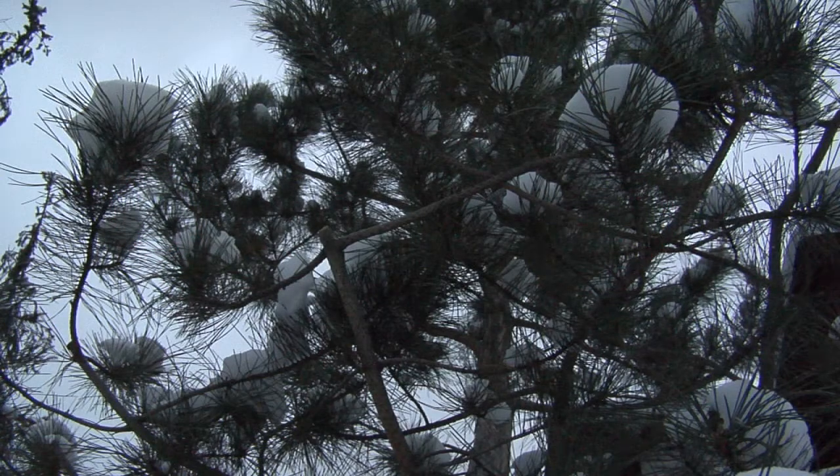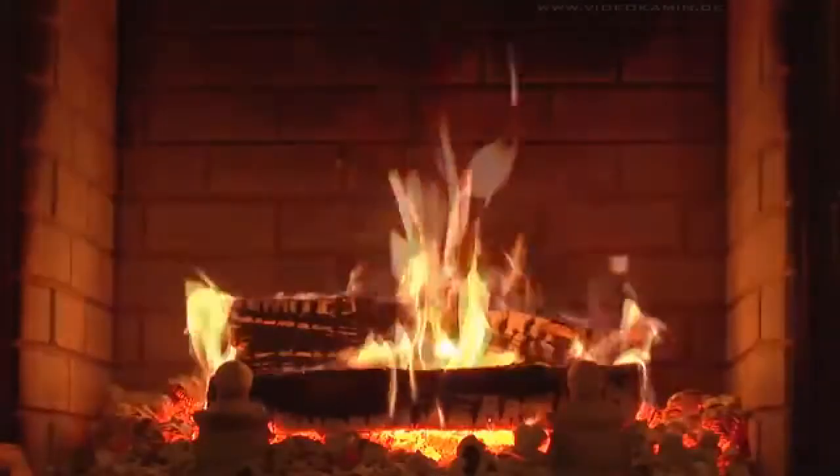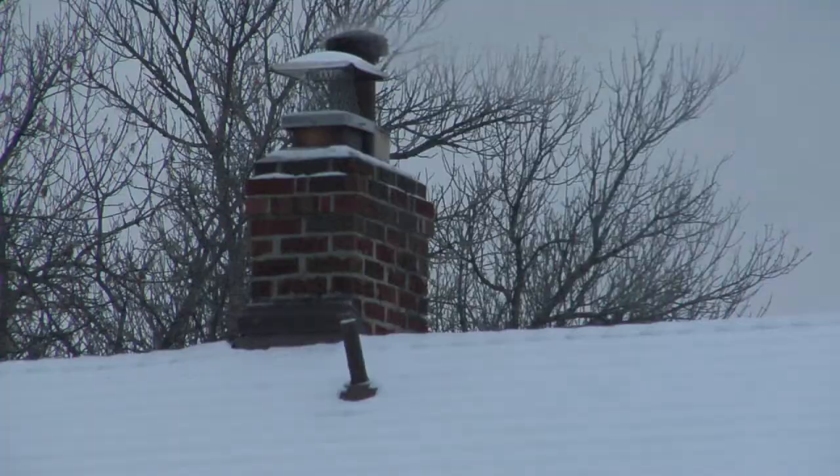Before we knew it, a winter wonderland appeared on our doorsteps, and with that comes some prepping to make sure you're being energy efficient at home. Let's start out with your fireplace. Make sure the flue is closed when you don't use it — otherwise about 8% of the air from your furnace that's been heated can just flow up the chimney and out to the outside world.